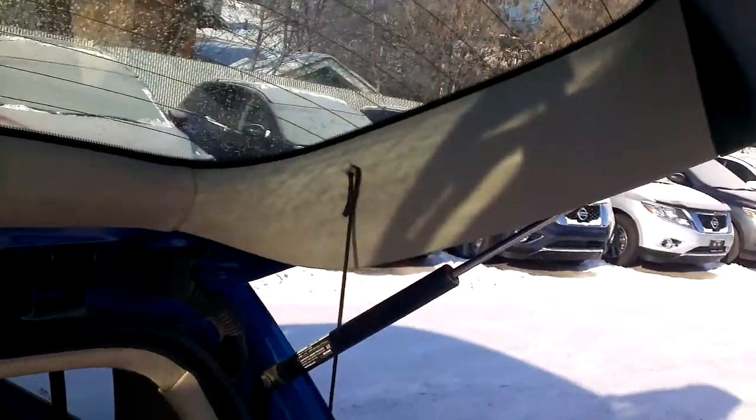Tons of storage room in the back here — hatchback, very functional. You have this nice tonneau cover, this is easily removable. Take the string off there, the velcro off there, and it just unclips easily.